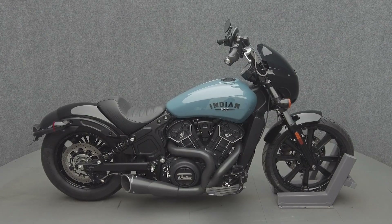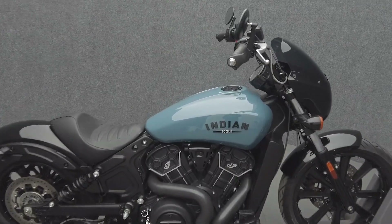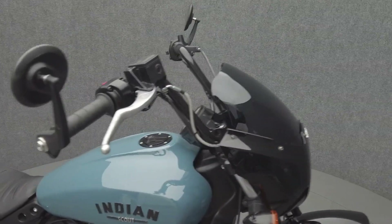Hey everyone, this is Keegan from National Power Sports. This 2023 Indian Scout Rogue with 1,924 miles runs well. It comes equipped with ABS and has been upgraded with the Freedom Exhaust and Rider Floor Boards.